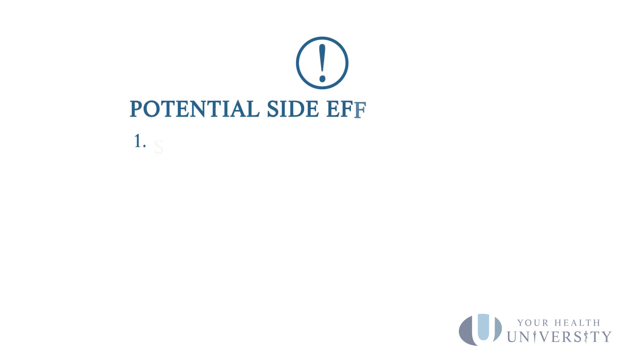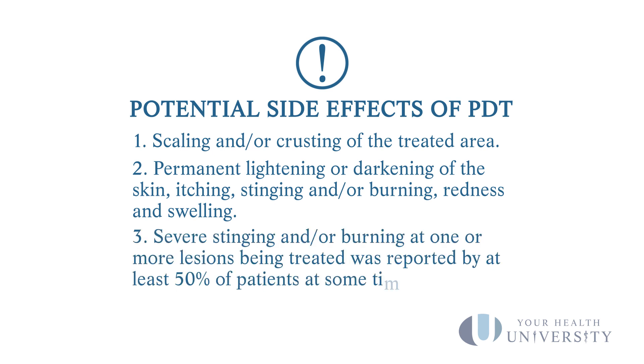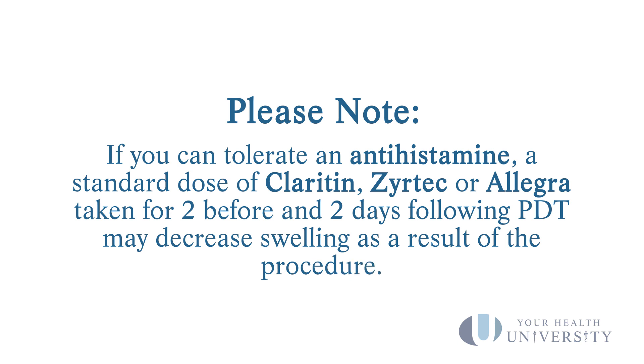Even though this procedure tends not to have as severe side effects or reactions as those creams do, you still can get a fairly significant reaction. One thing you can try is, for two days prior, the day of, and two days after the procedure, you can take a daily dose of one of the non-sedating antihistamines like Allegra, Claritin, or Zyrtec. Start it two days before the procedure, continue on the day of the procedure, and two days after.